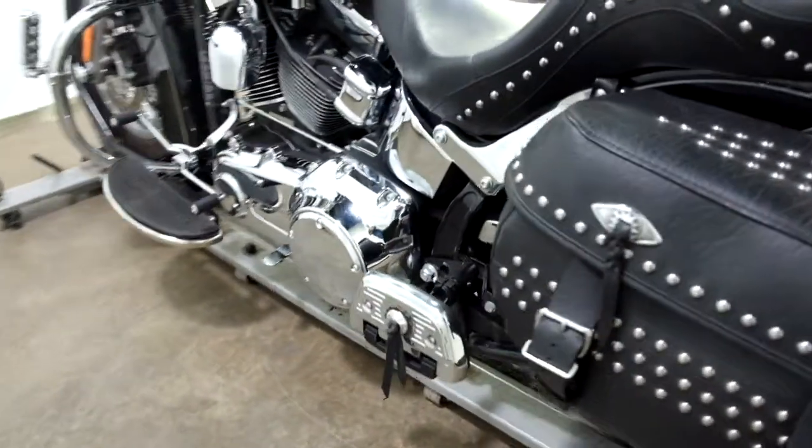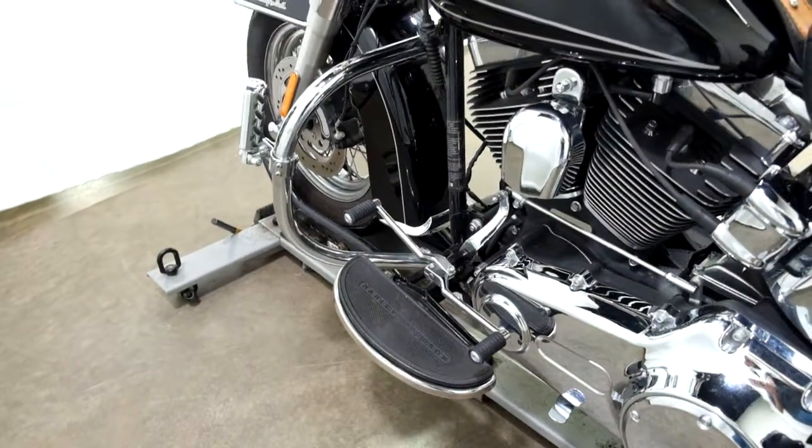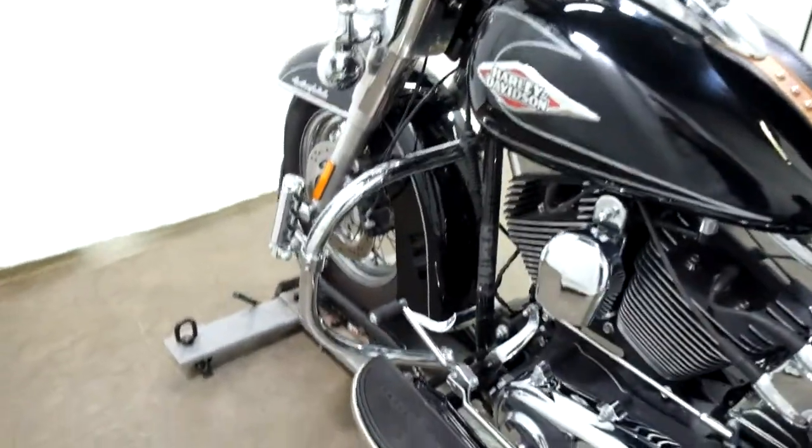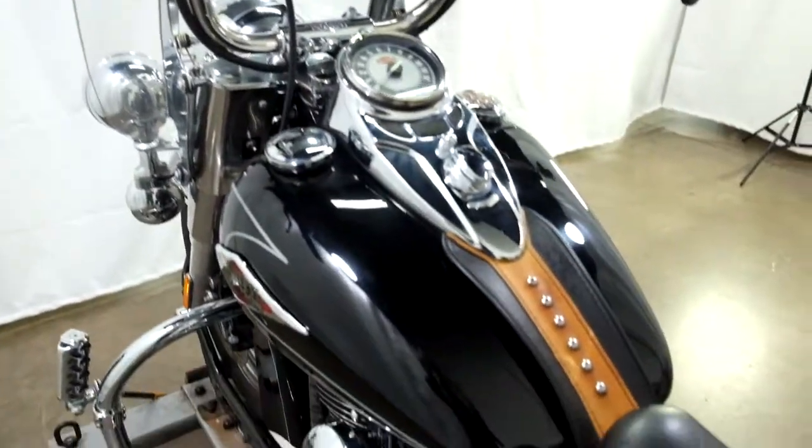And again, foot boards for the passenger and the driver, as well as a heel toe shifter, highway bars with highway pegs, tool pouch, and tank bib.